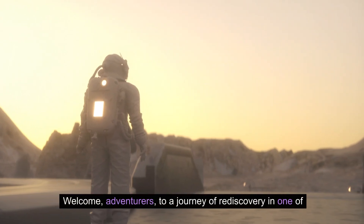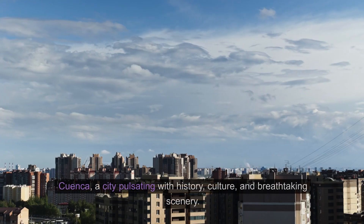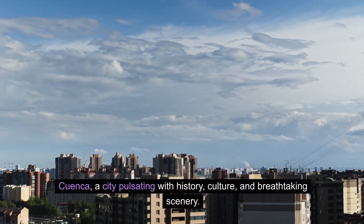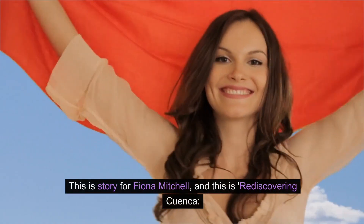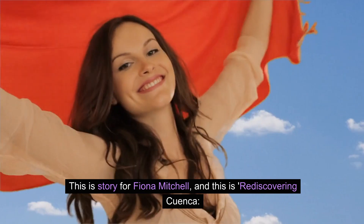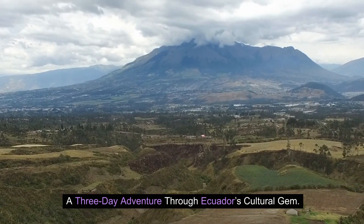Welcome, adventurers, to a journey of rediscovery in one of Ecuador's hidden gems. Today, we're diving into the heart of Cuenca, a city pulsating with history, culture, and breathtaking scenery. This is a story for Fiona Mitchell, and this is Rediscovering Cuenca: a three-day adventure through Ecuador's cultural gem.